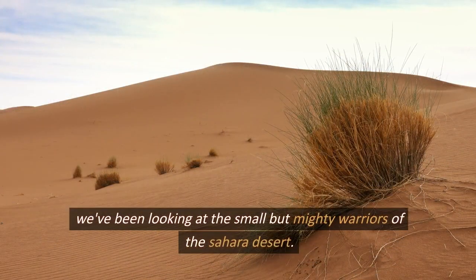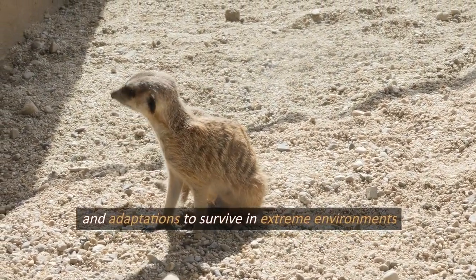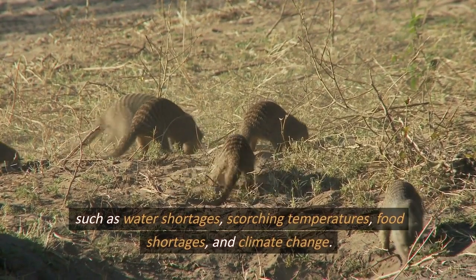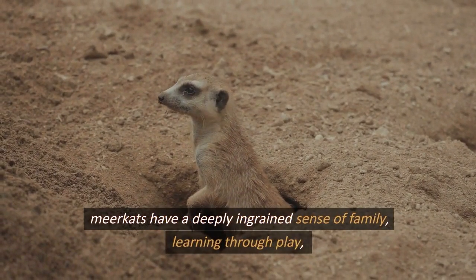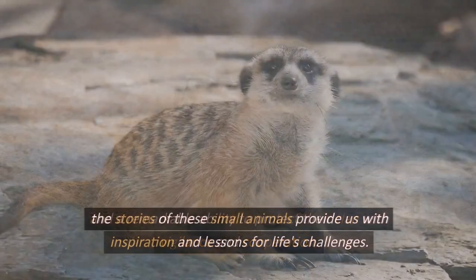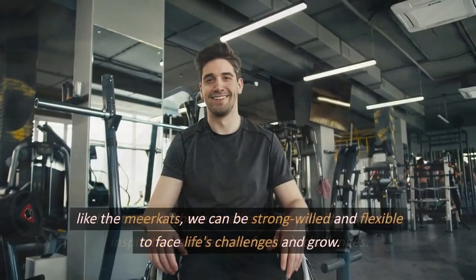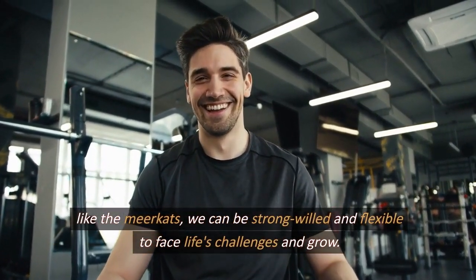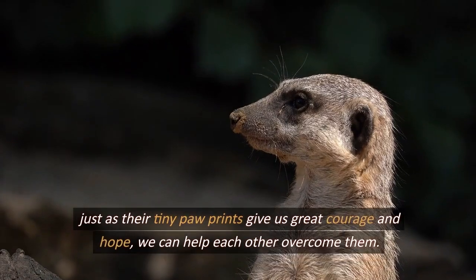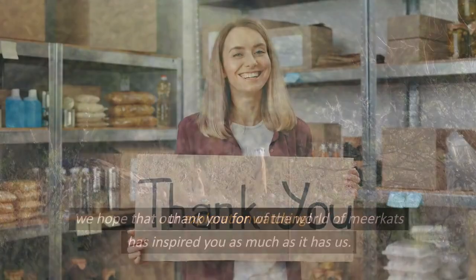We've been looking at the small but mighty warriors of the Sahara Desert. These tiny animals have developed unique strategies and adaptations to survive in extreme environments — water shortages, scorching temperatures, food shortages, and climate change. Meerkats have a deeply ingrained sense of family, learning through play and a remarkable ability to protect their clan with vigilance and cooperation. Their stories provide us with inspiration: like the meerkats, we can be strong-willed and flexible to face life's challenges, helping each other overcome them.